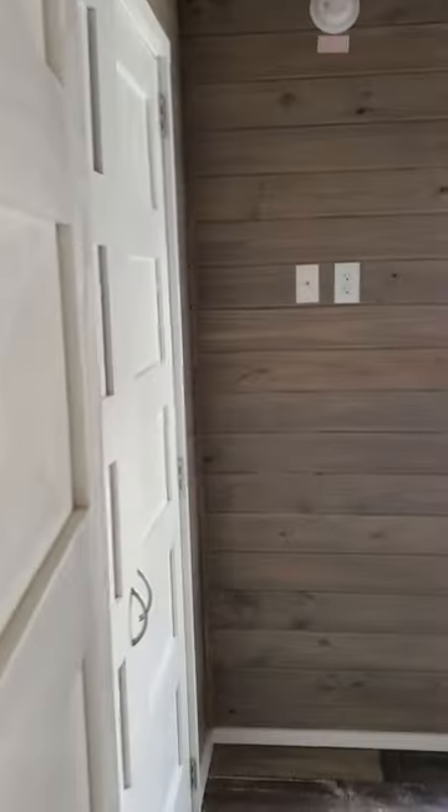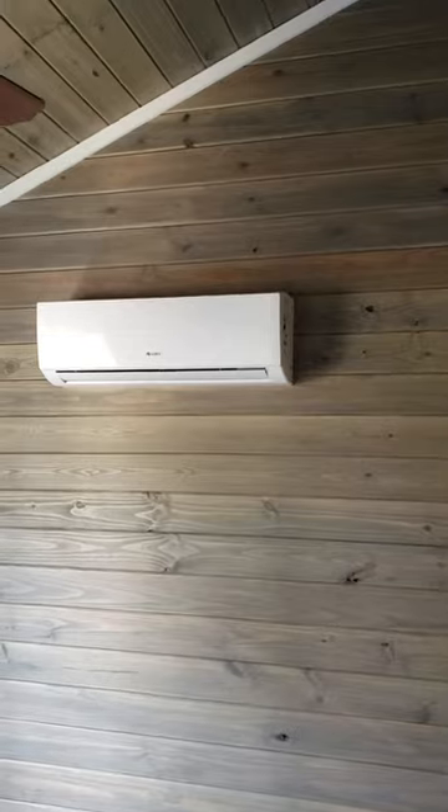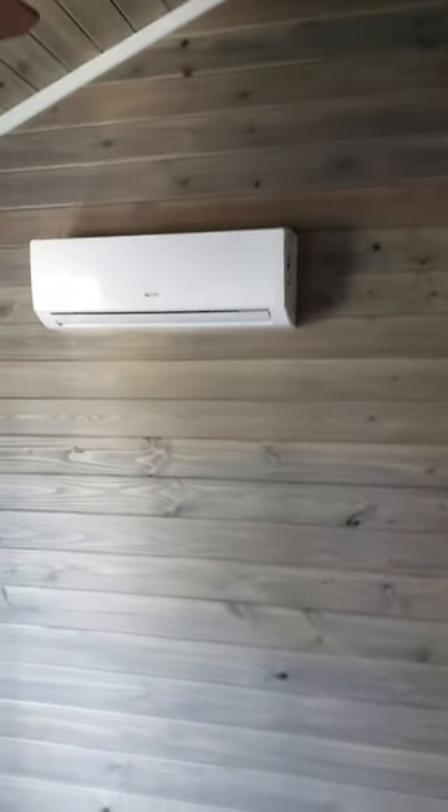Let's walk into the bedroom area. Got a pretty nice sized bedroom — you can put a queen sized bed in it. Got your green heating and air systems. Let's walk over to the closet area. Big closet.